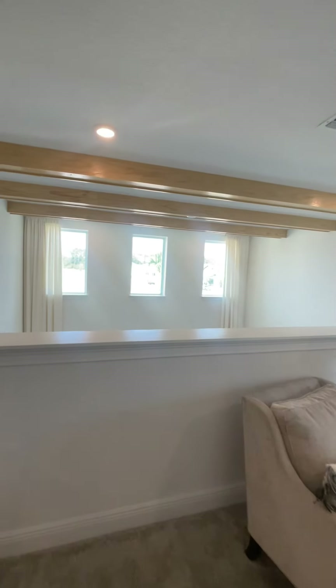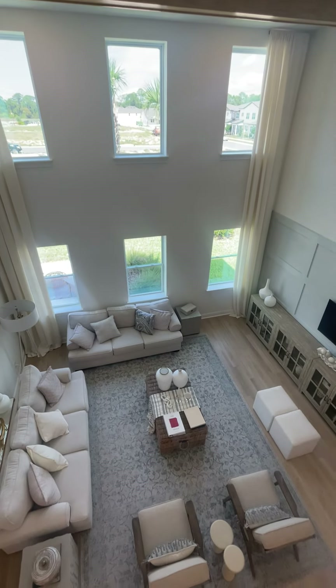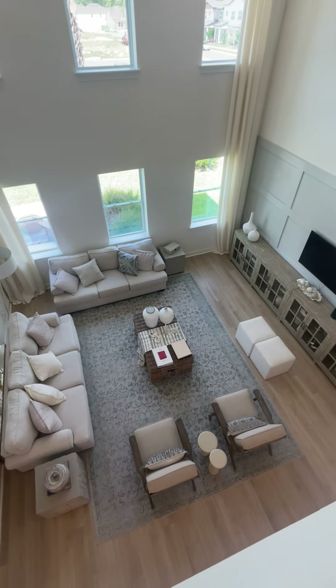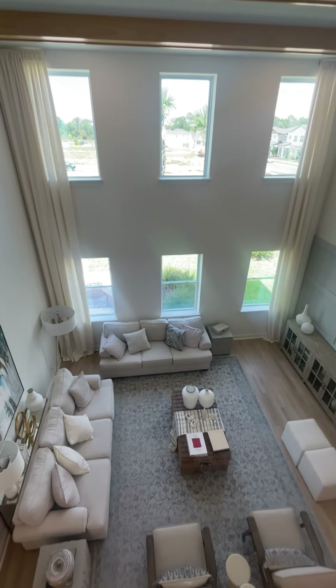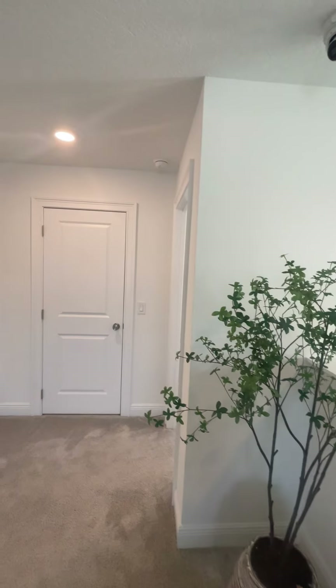Let's go take a look at the two-story family room, which is nice. All those windows — about six windows — bring in a lot of natural light.